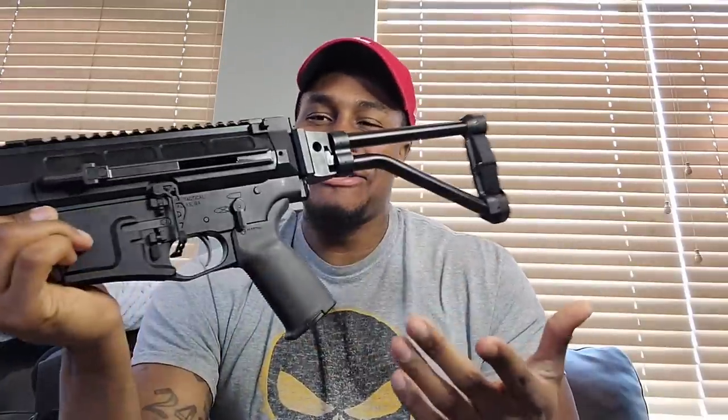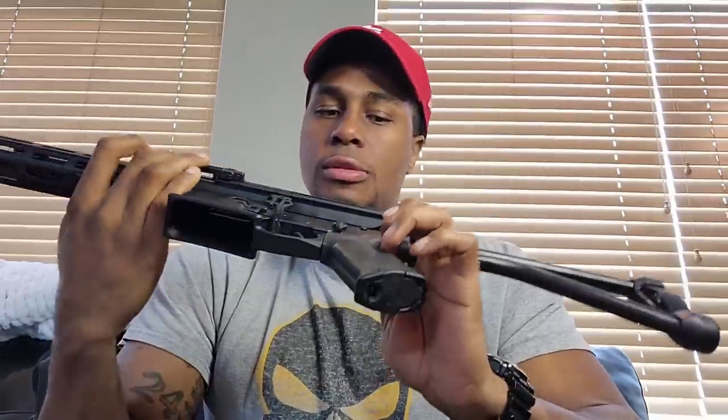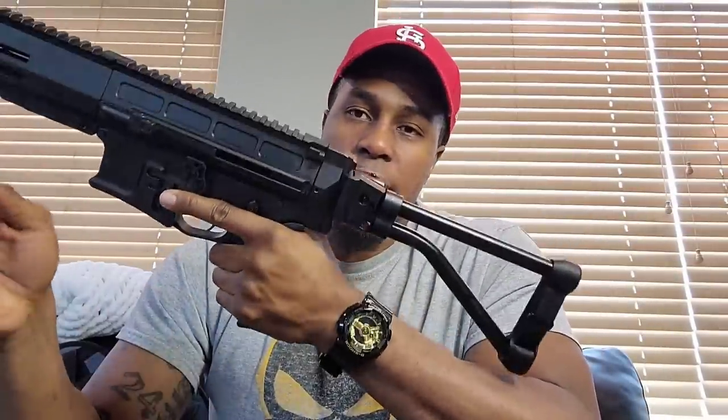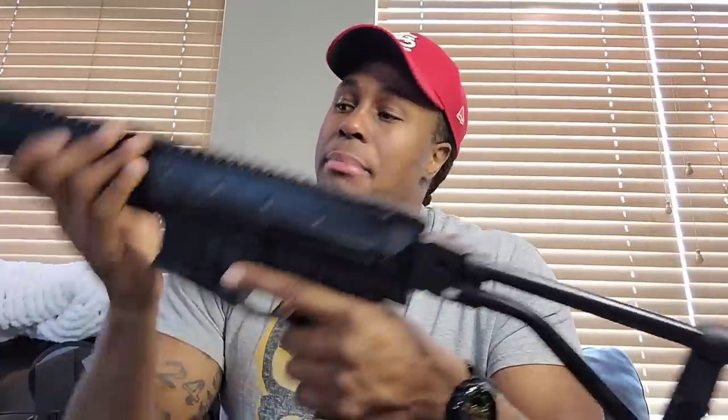They have a Picatinny rail incorporated directly into the back of the frame, so no screws or anything to worry about — it's straight to the frame. You can put your own arm brace on it, whichever one you like. I chose this one; I think the arm brace looks dope.